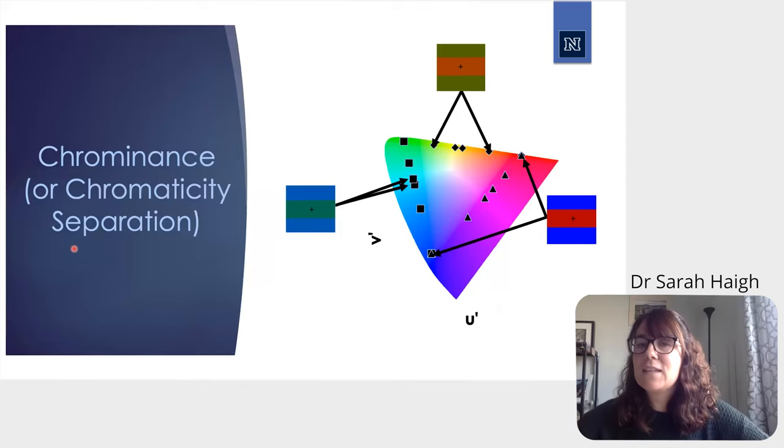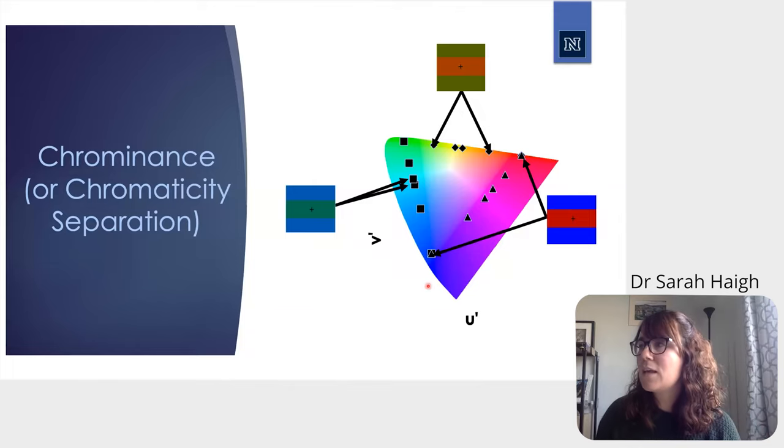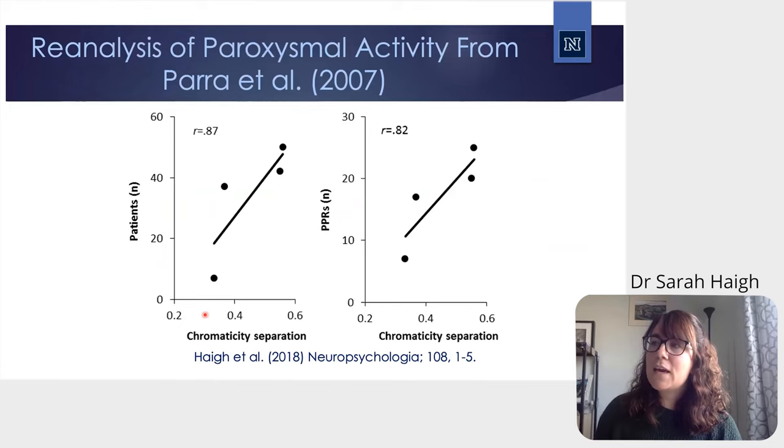The worst being red-blue flicker, which was particularly noxious, whereas other color combinations such as green-blue were less noxious. This led to the question of what it was about certain color combinations that made them more potent. We chose to look at chromaticity separation — the color difference between presented colors — to see if it could serve as a metric for estimating the photoparoxysmal response. When we re-analyzed Parra's data as a function of chromaticity separation, we found that as chromaticity separation increased, more patients showed a photoparoxysmal response and higher photoparoxysmal activity overall.